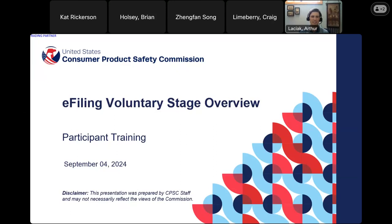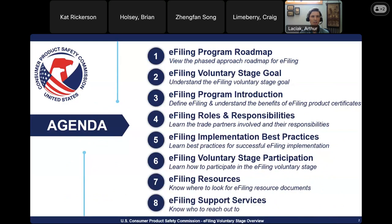Welcome to the e-filing voluntary stage overview. This training will provide an overview of e-filing and how to prepare for the voluntary stage. This presentation was developed from the Quick Start Guide, which is already available on the CPSC e-filing webpage. During this presentation, I will cover the e-filing program roadmap, the voluntary stage goal and introduction, roles and responsibilities of trade partners, best practices for implementation, how importers can participate, and e-filing resources and support services.